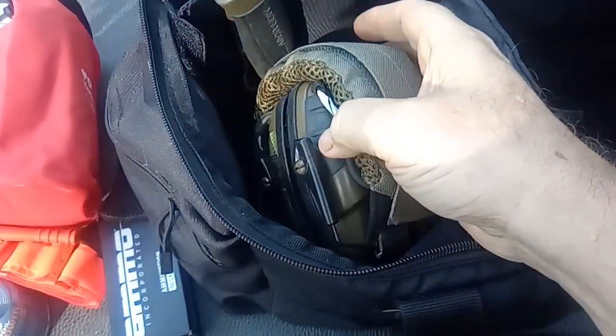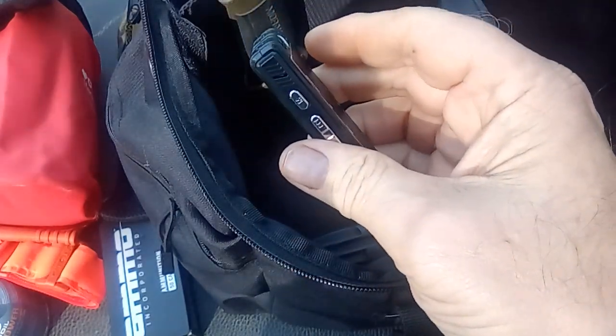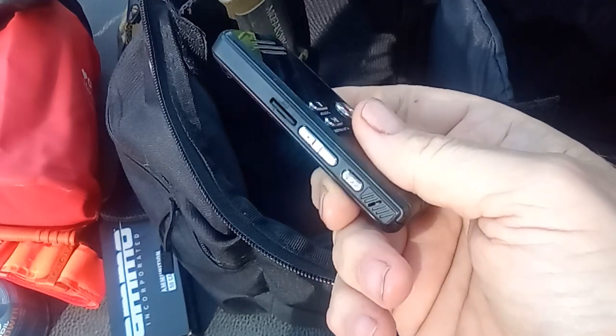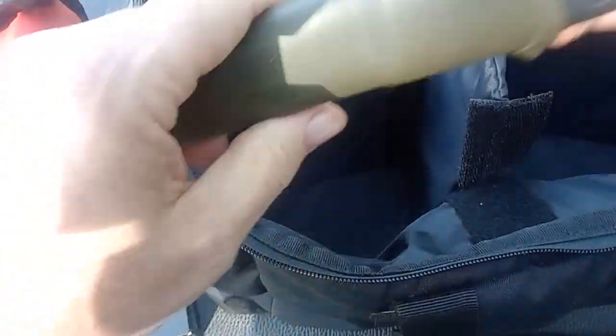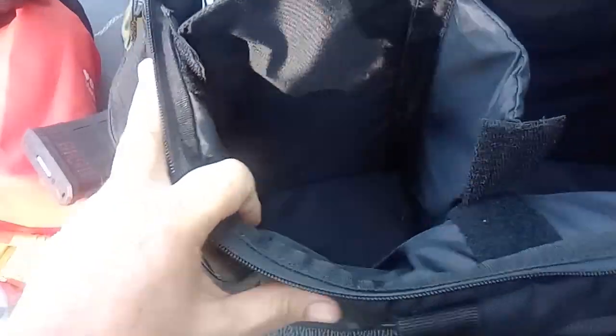In here I have some real electronic ear pro. If for some reason I meet up with a buddy while I'm out and they want to get to the range, I don't have to worry about using cheap ones — I have a rechargeable set. I also have a voice recording device. You never know — if you get pulled over you want to record everything or take notes. It has a micro SD card and was like 15-20 bucks on Amazon. I have a mag full of 223 ammo, just in case, and a Mora knife — these things are fantastic for the price, very high quality.